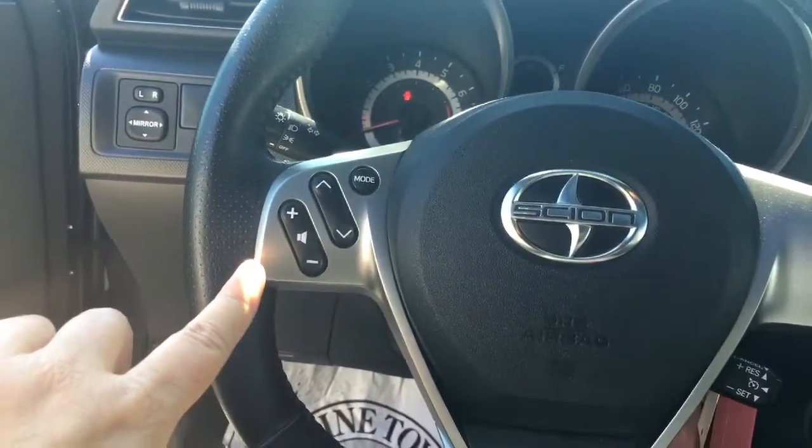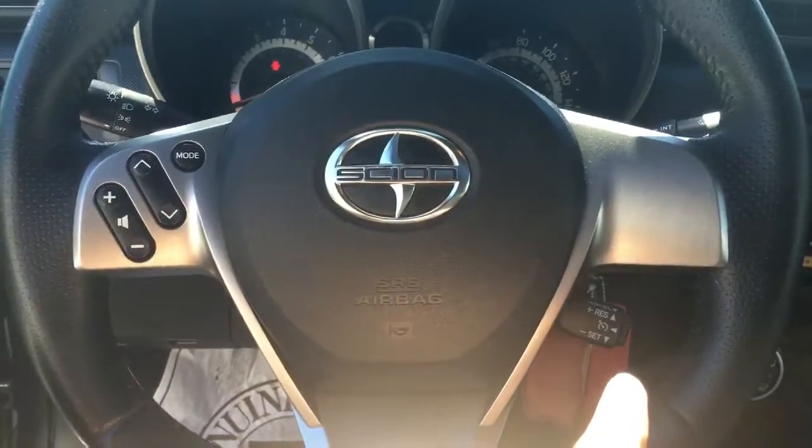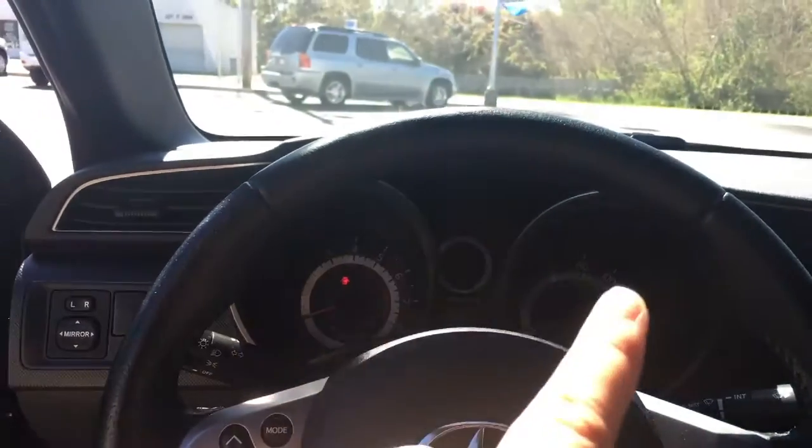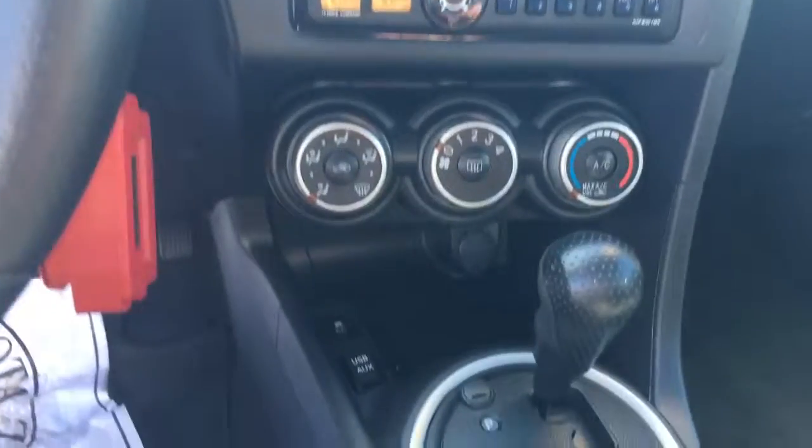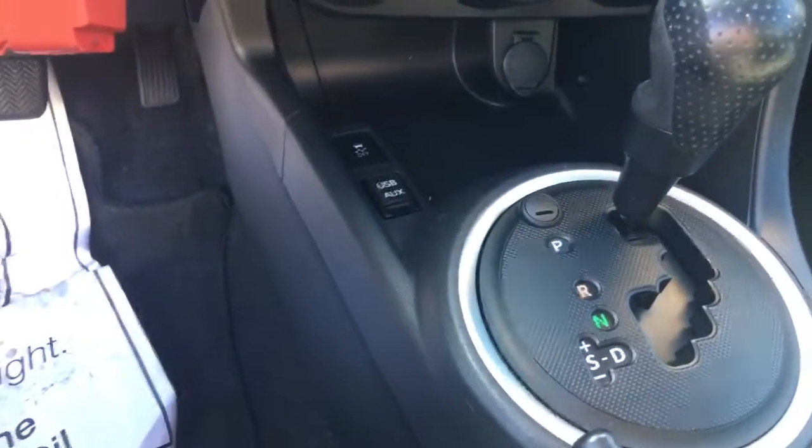As you can see you have your radio controls here on your steering wheel. You've got your cruise control. You've got all of your gauges up here. Here is your stereo system along with your air conditioning, your USB and auxiliary ports.